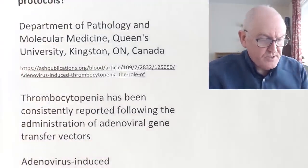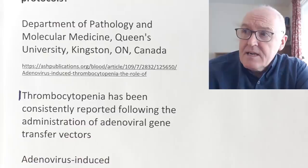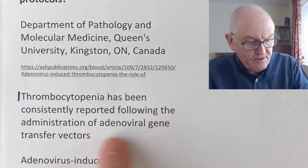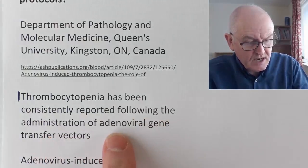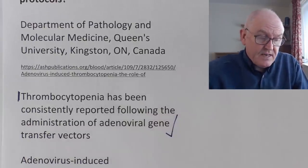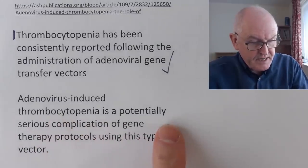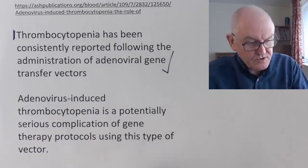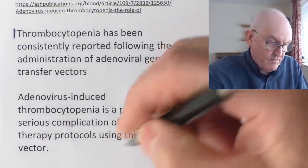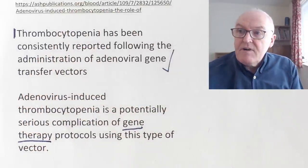Thrombocytopenia is one of the possible side effects of the Oxford-AstraZeneca and the Janssen-Johnson & Johnson vaccine. Thrombocytopenia has been consistently reported following the administration of adenoviral gene transfer vectors, which of course is what these vaccines are. We're not talking about gene therapy in the case of vaccination, but it's still an adenovirus vector transfer.